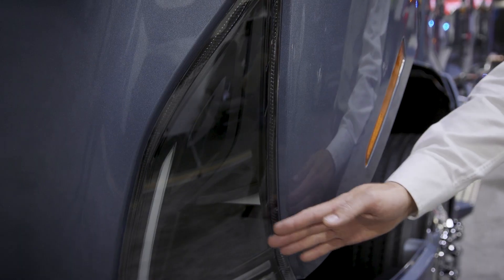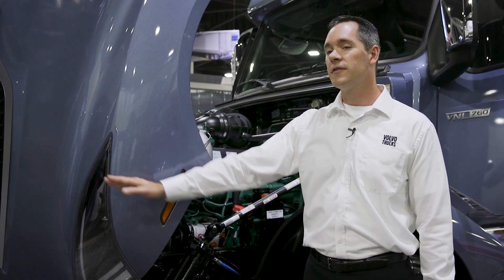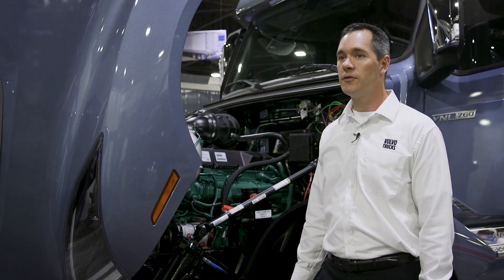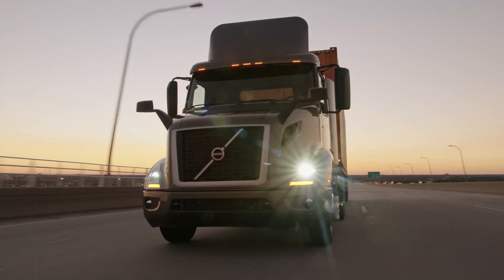For example, some components are designed not to need serviceability, such as the new LED forward headlamps. They're designed for up to 10,000 hours of usage. So we don't have an intention for this part to ever need service.